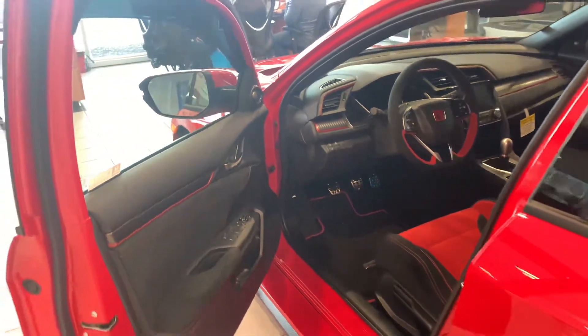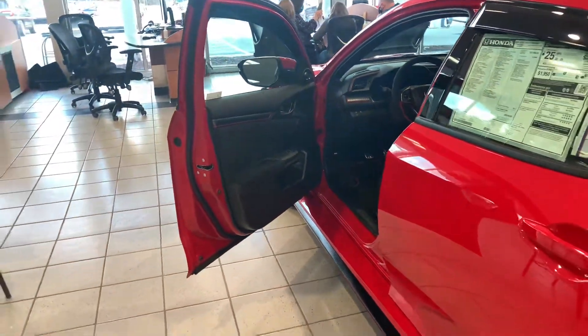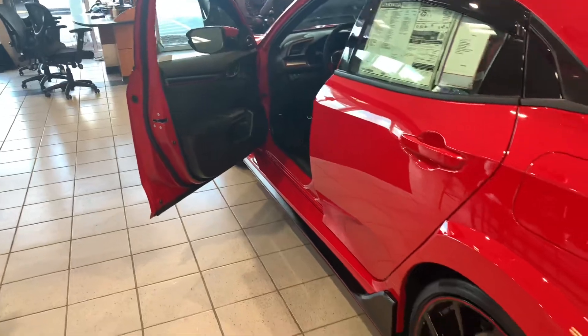But of course, this vehicle is here for its performance. We've had some accessories installed on this vehicle as well.